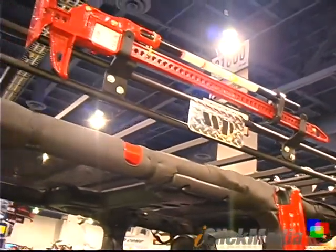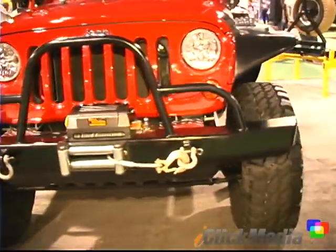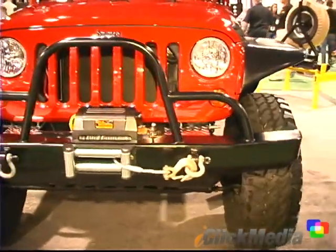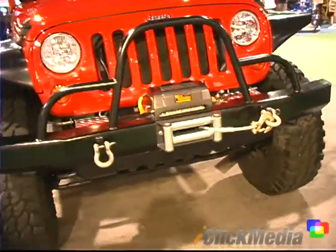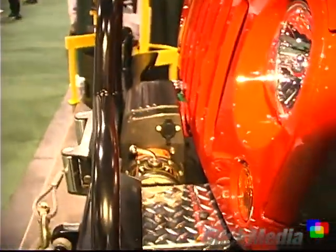Up there we have a nice winch bumper. This is one of the newer things here to show — it's a contoured look, so we think it's a real streamlined, newer look. It just kind of blends in with the curves of the Jeep, and then the winch kind of fits down inside of it.